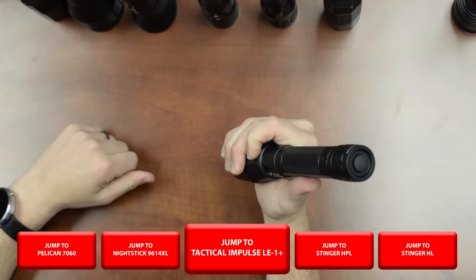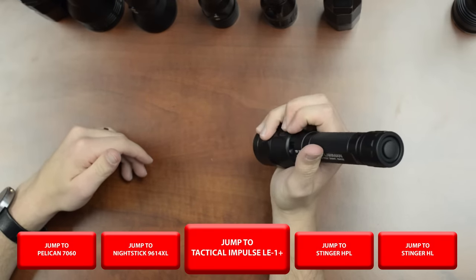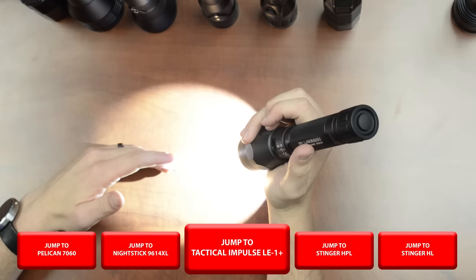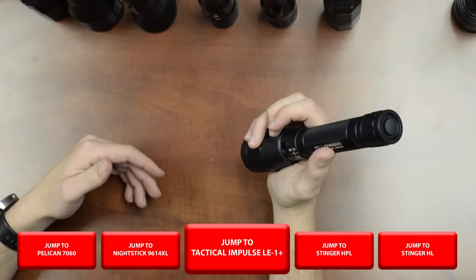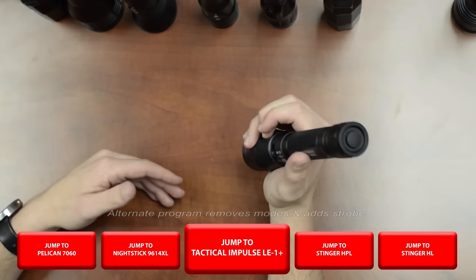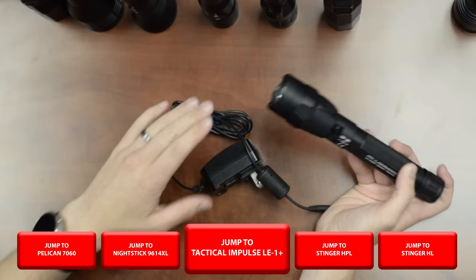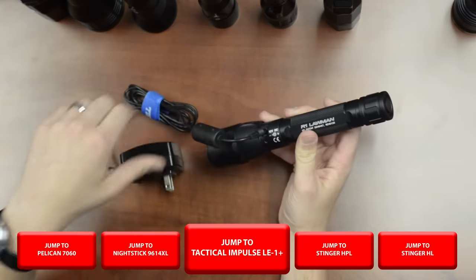The Lawman's head switch has no momentary function, but it allows you to turn the light on and cycle through its modes: high, medium, low, and an optional strobe. There are some timing rules — if you turn it on and wait a couple seconds, you can hit it again to turn it off; if you turn it on and hit the switch quickly, it will cycle modes. It also has a kind of memory function, but you can't turn it on again too fast or it will forget. The charging port is on the side; it comes with an AC adapter and a car charger.